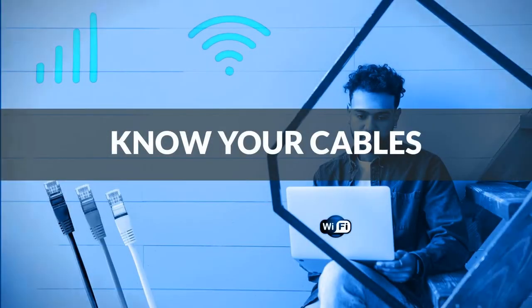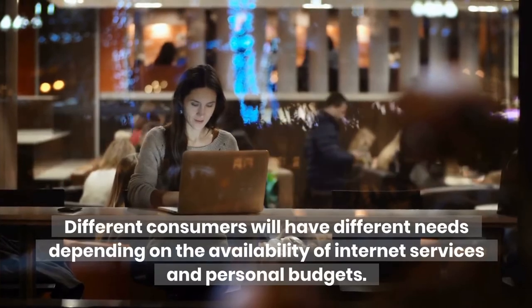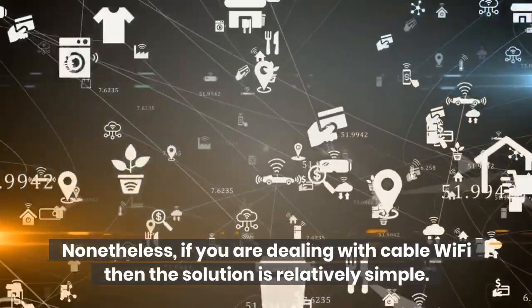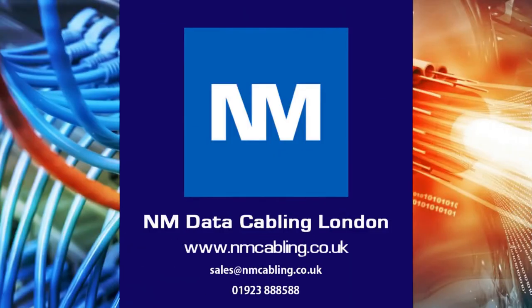Know your cables. Understanding your cable needs is critical when it comes to setting up Wi-Fi connections. Different consumers will have different needs depending on the availability of internet services and personal budgets. Nonetheless, if you are dealing with cable Wi-Fi, the solution is relatively simple. With just a coaxial cable and an Ethernet cable, you can quickly set up a Wi-Fi network. For further assistance or a free survey, please email or call on the details below, and click like and subscribe if you have enjoyed this video.